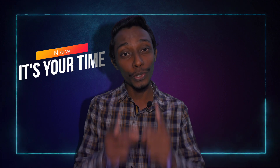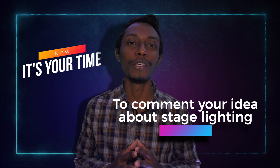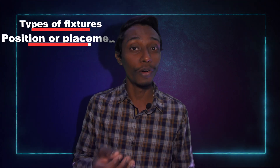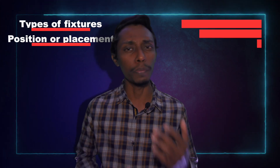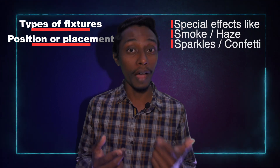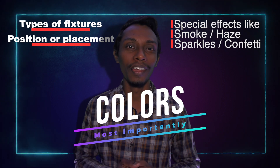Now it's time for you to comment your ideas about stage lighting — please share your thoughts. The important things in lighting for the events we do are: types of fixtures we use, position or placement of lighting, special effects like smoke, haze, sparkles, confetti, and more, and most importantly, colors. Managing all these aspects is the job of a lighting designer or a lighting programmer.